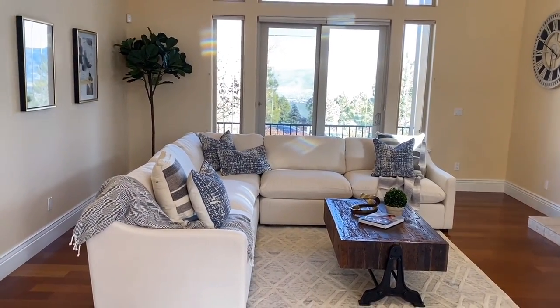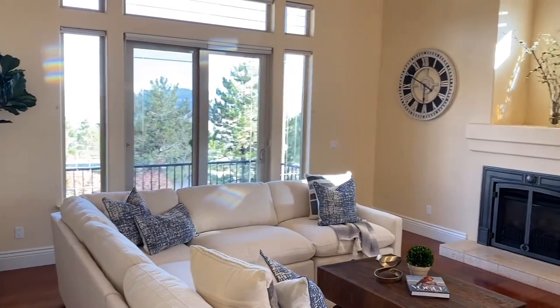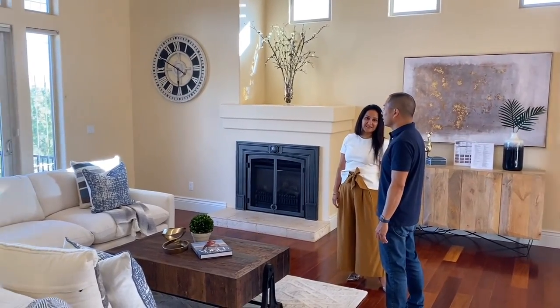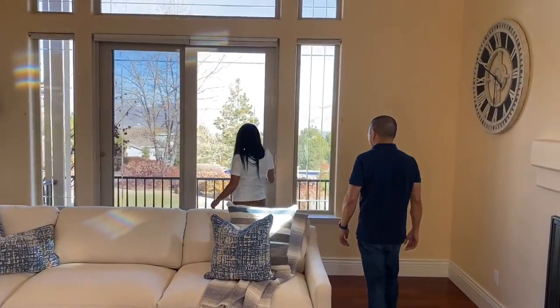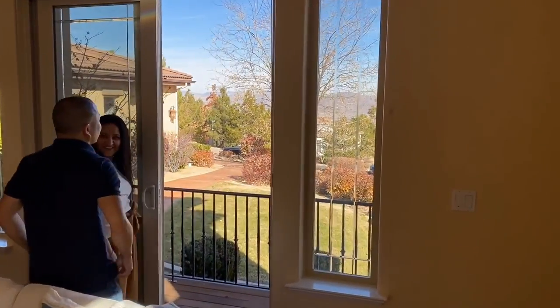This is a huge space with beautiful views of the valley — it twinkles at night. So this place is magical, really, in the evenings. And you can actually put chairs out there — there's a little deck. We do have a little deck, a beautiful area to come in the mornings and have a good morning coffee. Wow, that is a nice view.